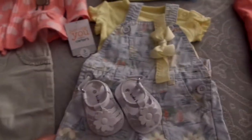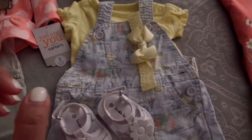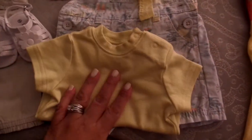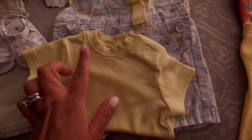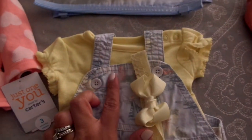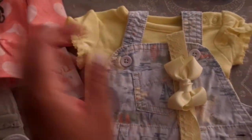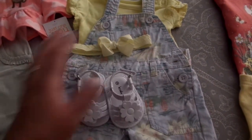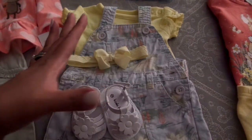Then we have this outfit here. This is one I purchased from Nana — it's a little summer outfit. The onesie that originally came with it had a neckline that seemed a little more on the boy side, so I took that onesie out and added this one, which is much girlier and has ruffles on the edge. I paired it with this yellow bow and these so-cute overall shorts. She's going to wear her little sandals.